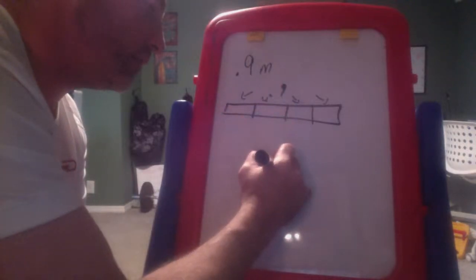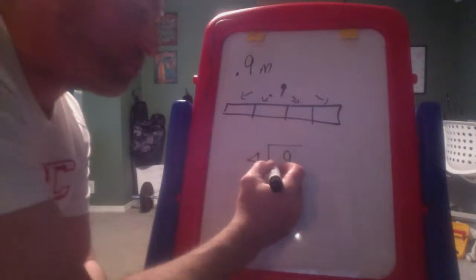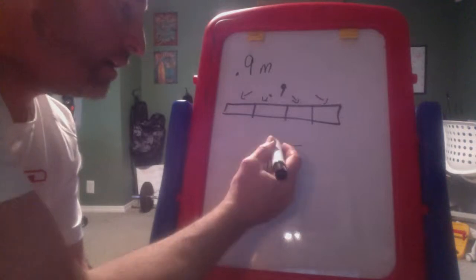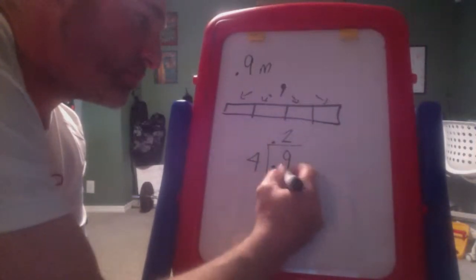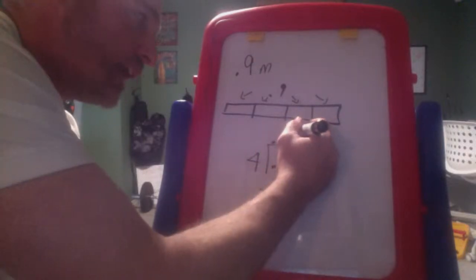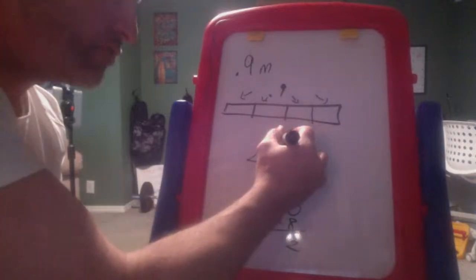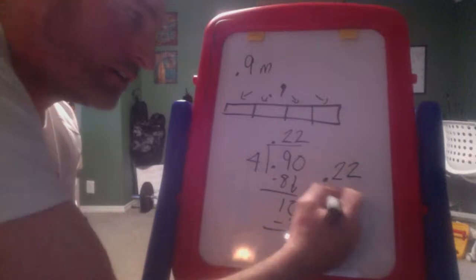I'm going to divide nine tenths by four. In division, we bring up the decimal point. Four goes into nine tenths twice, making eight tenths — subtract and get one. Bring down a zero: four goes into ten twice in the hundredths column, giving eight with a remainder of two. The question says round to the nearest tenth, so I don't need to go further.